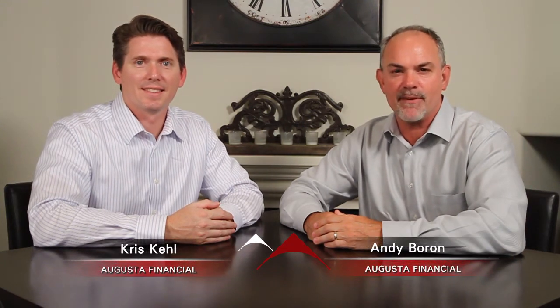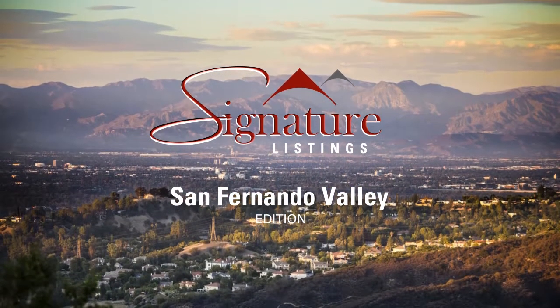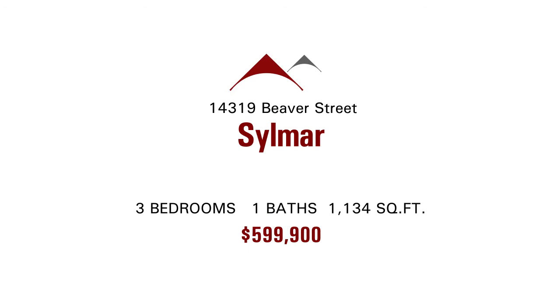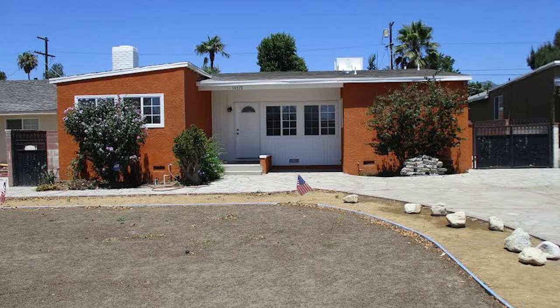Welcome to Signature Listings. I'm your host Andy Boron with Augusta Financial and my co-host today is Chris Kale from Augusta Financial. Here's today's signature listing: Carlos Paiz of Keller Williams Realty Antelope Valley has a great new listing at 14319 Beaver Street in Sylmar. It's a single-story home with RV access and a two-car detached garage, priced just under $600,000 — about 1,100 square feet with three bedrooms and one bathroom.